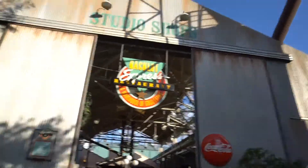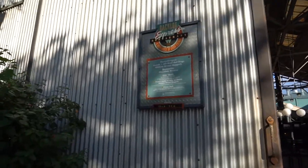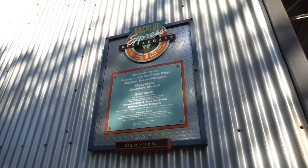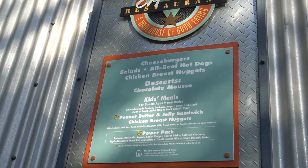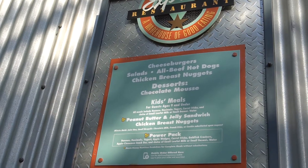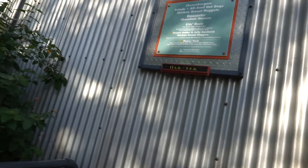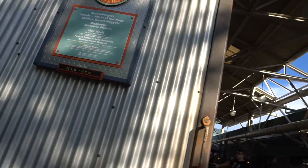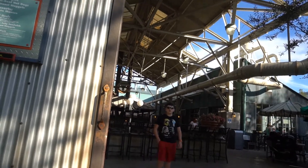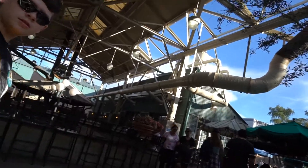This is the Backlot Express. They have, if you're looking at this menu here, cheeseburgers, salads, hot doggies, chicken nuggets, chocolate mousse, kids' meals, peanut butter and jelly, and power packs, stuff like that. They're open until 9pm. And there's Alex. Now we have to go in through — sorry about all the noise, it's right next to Indiana Jones.